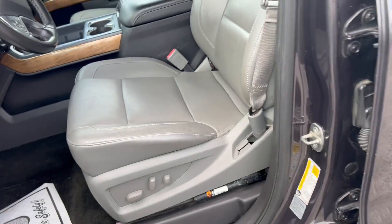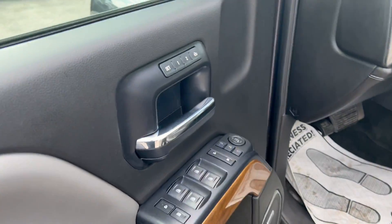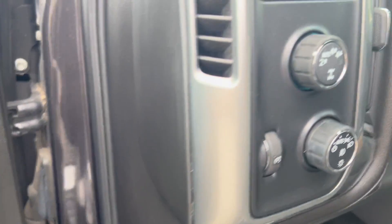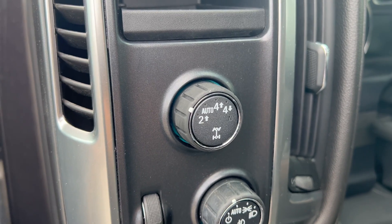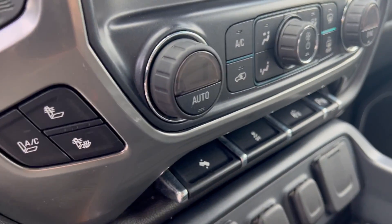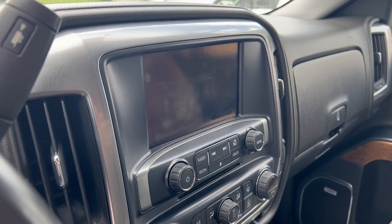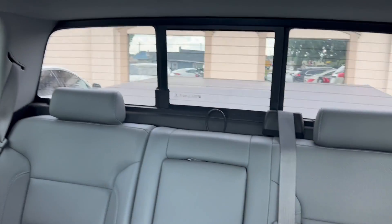Here's your driver seat with memory seats, Bose stereo, 4x4 with four ranges — two high, four high, four low, and auto. There are your power pedals, heated and cooled seats, MyLink radio, rear backup camera, and the power sliding rear window.